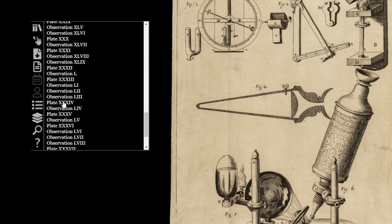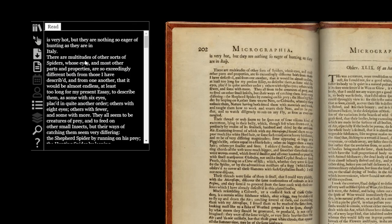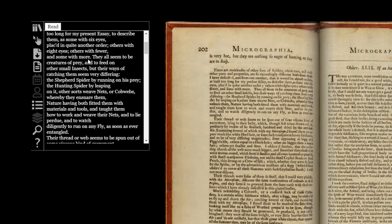Another difference is that as opposed to Newton's Principia, it isn't in Latin but in English, making it an accessible read. The observations that structure the book are distinct experiments conducted by Robert Hooke and another famous fellow of the Royal Society, Sir Christopher Wren.